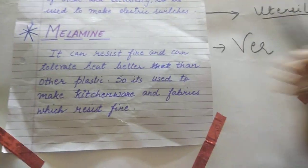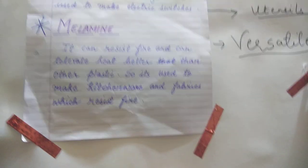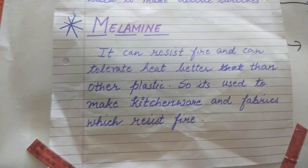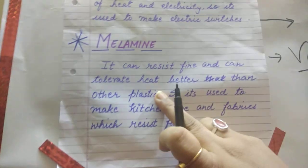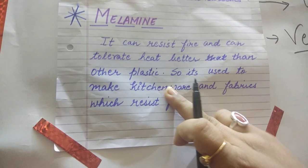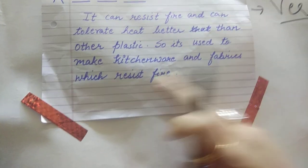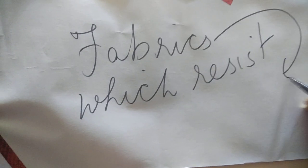Now let's come to another thermosetting plastic — melamine. Why is it called a versatile plastic? Versatile means it has some special quality. I already told you plastics are poor conductors of heat and electricity, but melamine is a versatile plastic because it can resist fire and can tolerate heat better than other plastics. That is why it can be used in kitchenware and fabrics which resist fire.